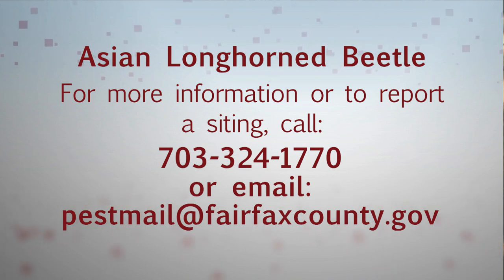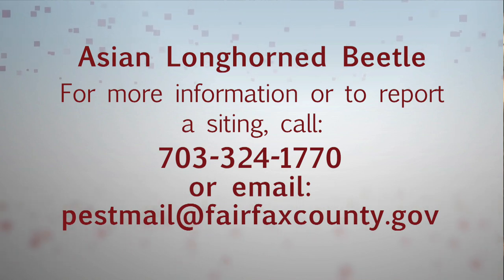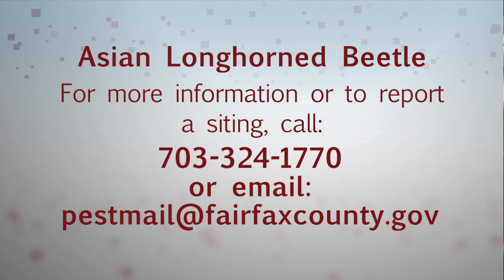If you find the actual insect, take a really good picture, or better yet, capture it somehow in a jar or a plastic bag and put it in the freezer. Then you can call us — Urban Forest Management Division — at 703-324-1770, or email us at pestmail@fairfaxcounty.gov.